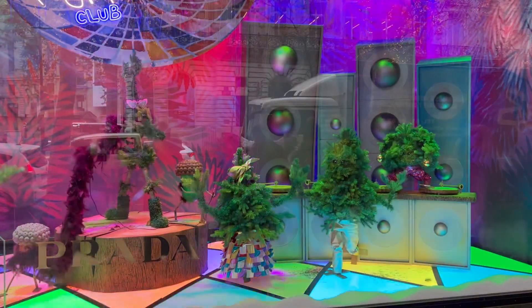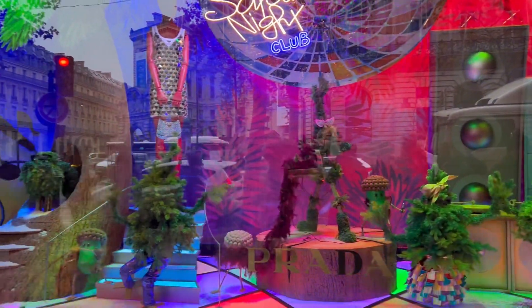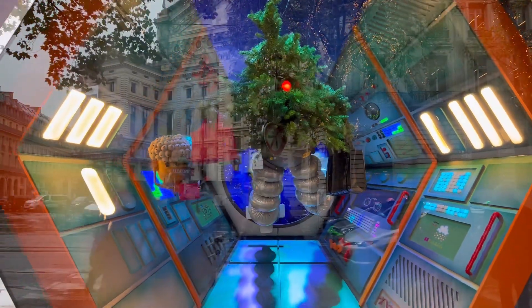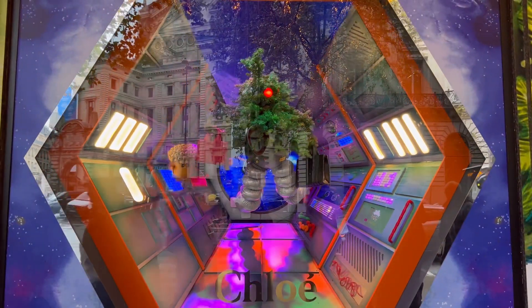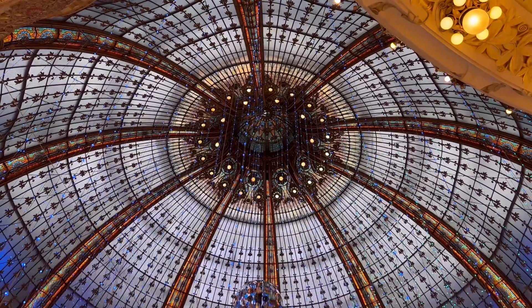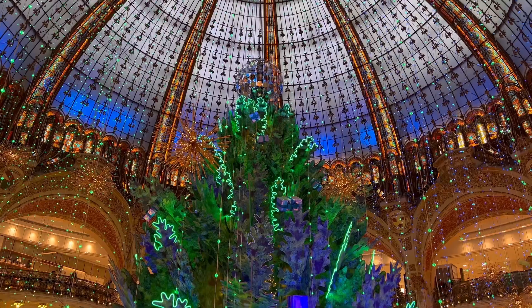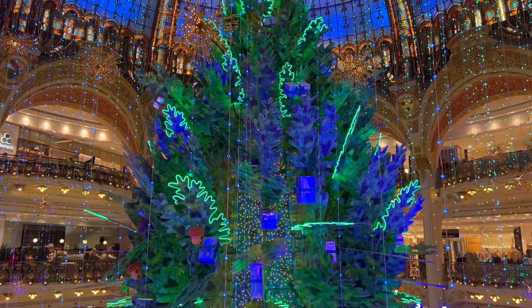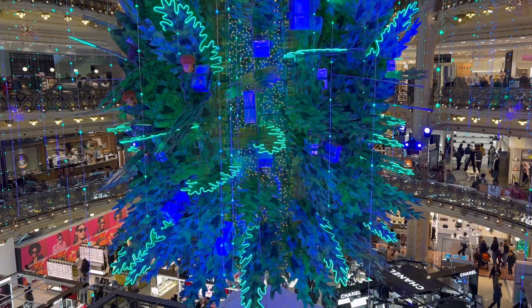This is really nice as well. And the last window is about getting into space — very Star Wars, very funny. Then inside Galerie Lafayette, of course, there is the Christmas tree. This time, along with the windows, it was all about ecology and being aware of our planet, so everything was very green.